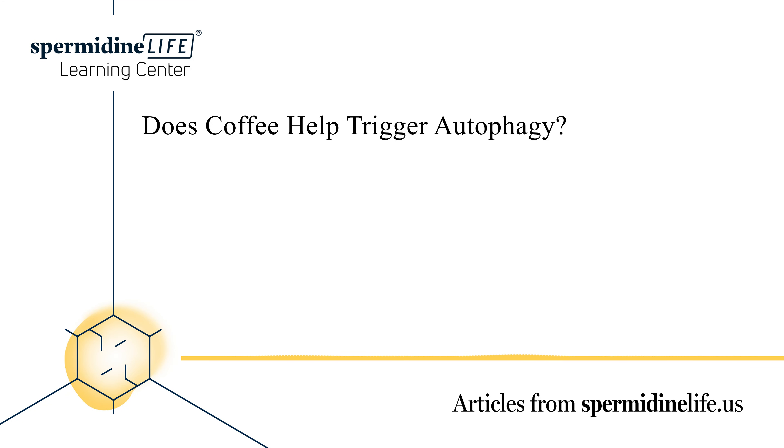Autophagy is the body's built-in system to remove damaged cells and stimulate the body to produce newer, healthier cells. Autophagy literally translates to self-eating. And while the term self-eating is a little unnerving, it's a good thing for your body to eat some cells. The body can remove damaged and unwanted cells while reusing parts of them to recycle towards cleaning and repair.